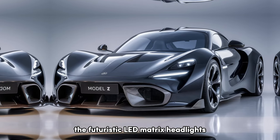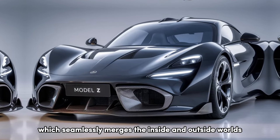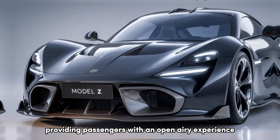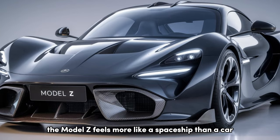The futuristic LED matrix headlights and the panoramic glass roof seamlessly merge the inside and outside worlds, providing passengers with an open, airy experience. The Model Z feels more like a spaceship than a car.